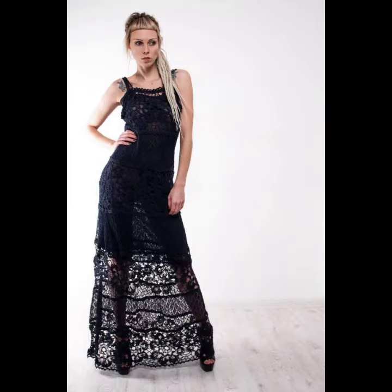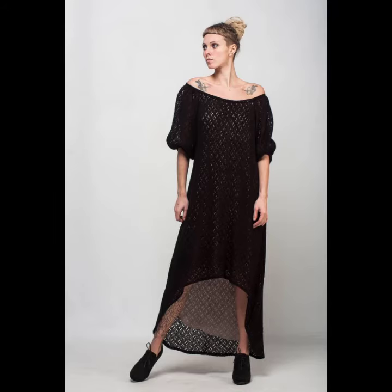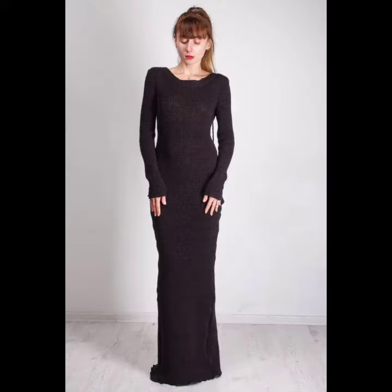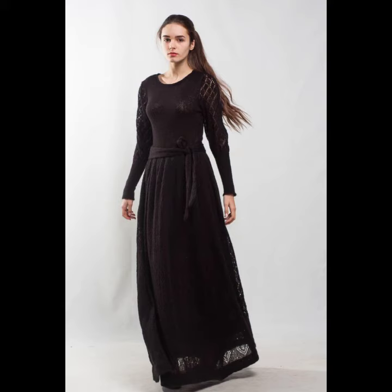Crocheting long black maxi dresses flow and are informal. Maxi dresses are form-fitting at the top and loose flowing at the bottom, flowing over the body. Inside your wardrobe, samples for women are available in so many colors and patterns these days to keep wearing the crocheting long maxi black dresses well.